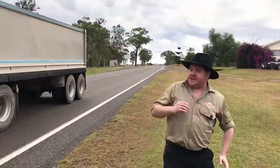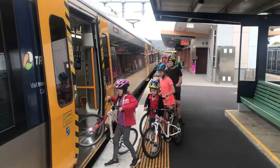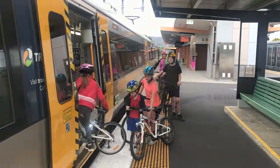Whatever you do, don't hitchhike — it's dangerous. And you could get... no, this is a bit dangerous too. By train.